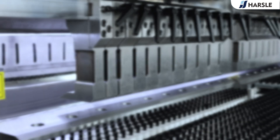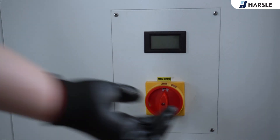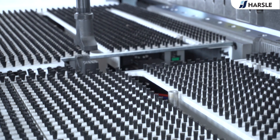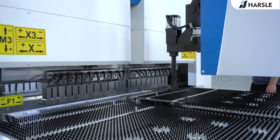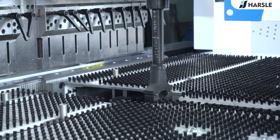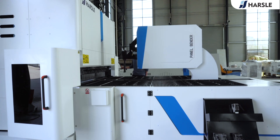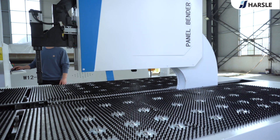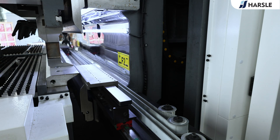Molds are constructed from high quality materials and crafted with precision. Brushes on the table avoid damage to the sheet. The optional auxiliary tools can engage and disengage quickly and automatically.